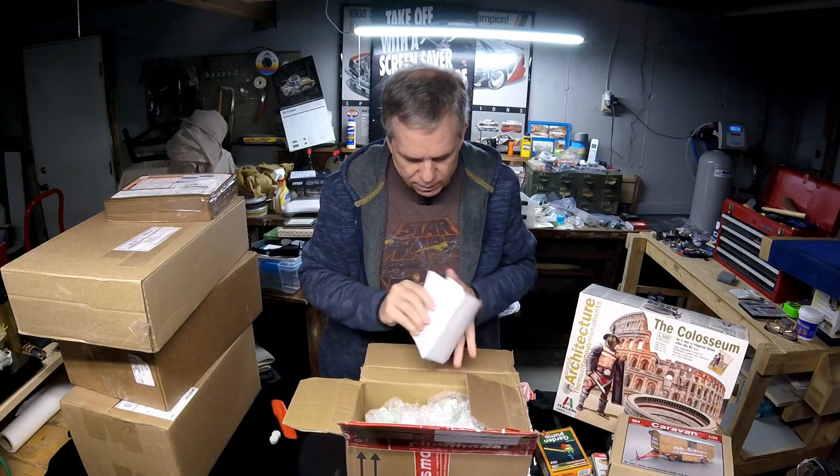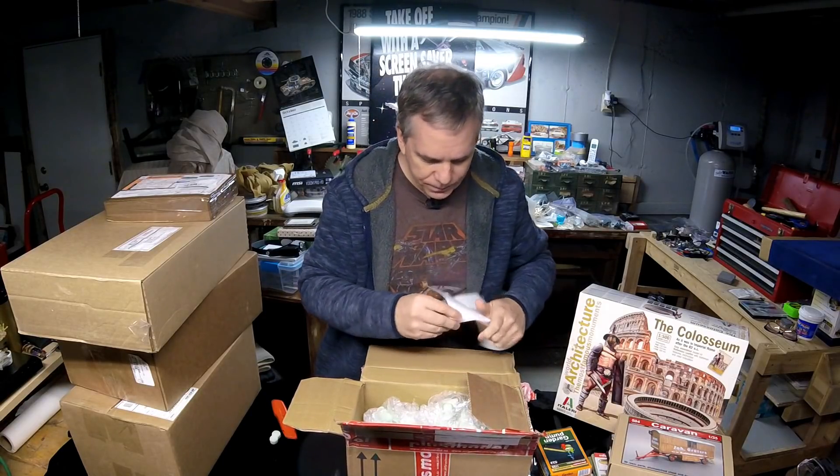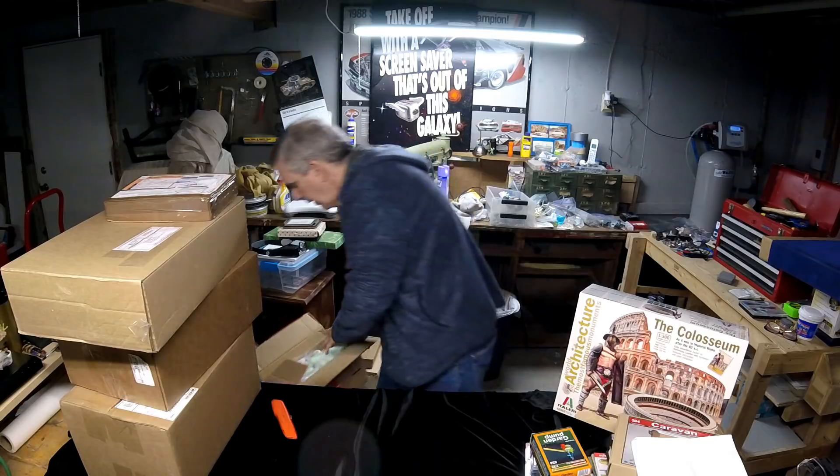I think that covers everything from Plus Model. We send you samples — thank you very much.